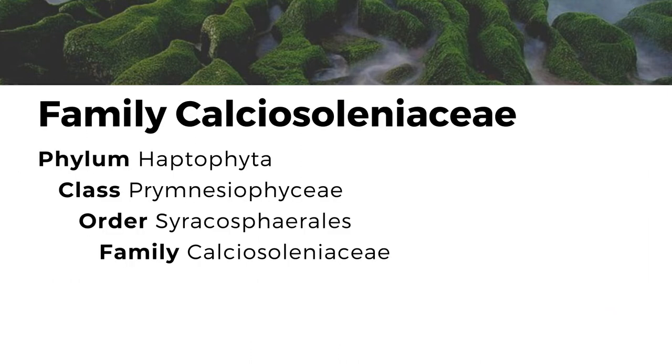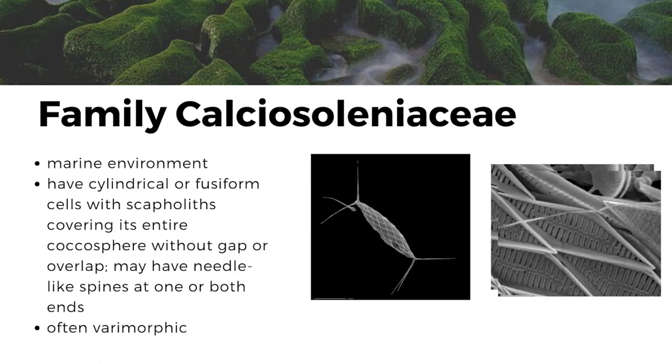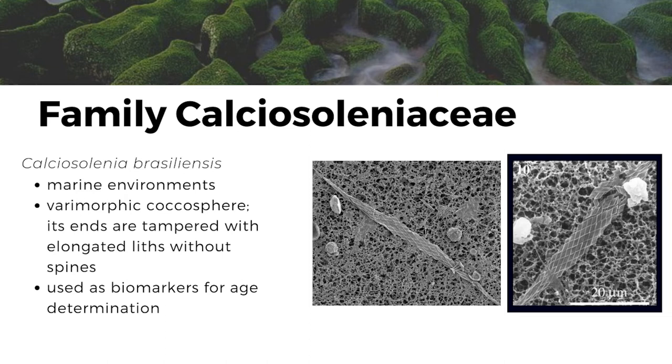The next family is the family Calciosoleniaceae, which are found in marine environments. They are cylindrical or fusiform cells with scapholiths covering the entire cocosphere without gap or overlap. They may have needle-like spines at one or both ends and are often rhabdomorphic. Calciosolenia brasiliensis is a species under the family Calciosoleniaceae and is found in marine environments. It has a rhabdomorphic cocosphere and its ends are tapered with elongated slits without spines. It is used as a biomarker for age determination.